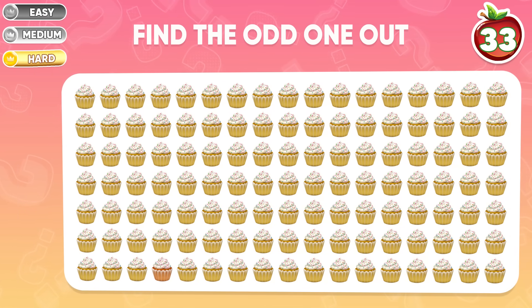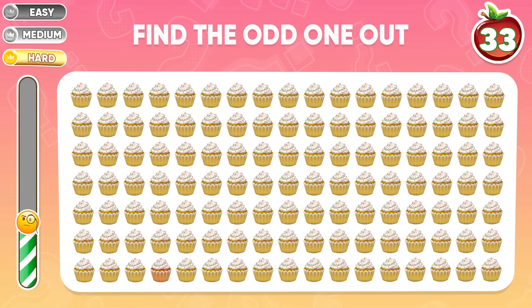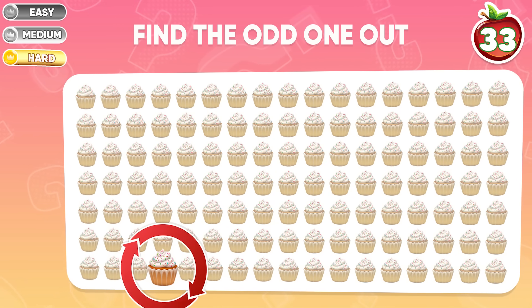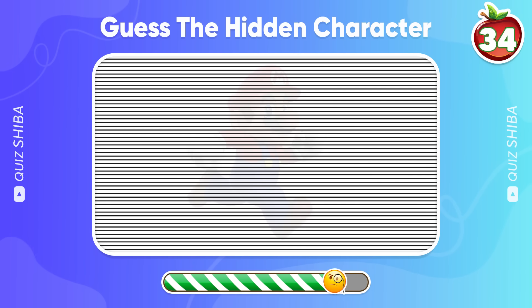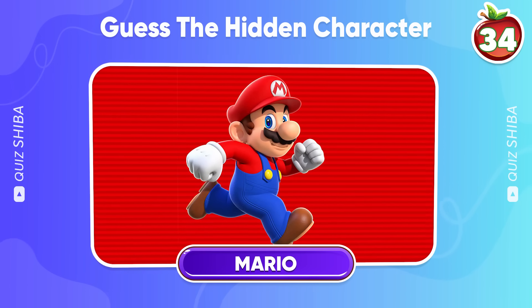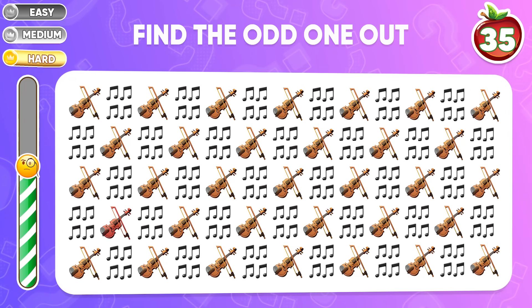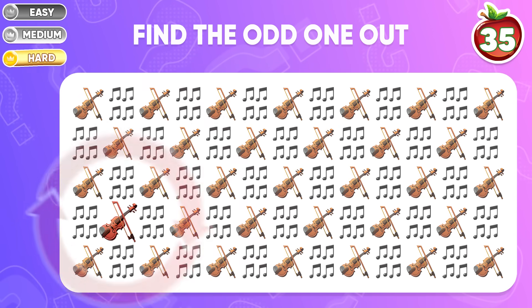Can you find the different emoji? The different cupcake emoji is in the final row. Can you see the hidden character among the line? Cheer up — the correct answer is Mario! Find the different violin emoji — here's this one.